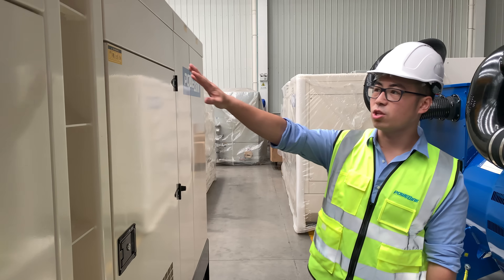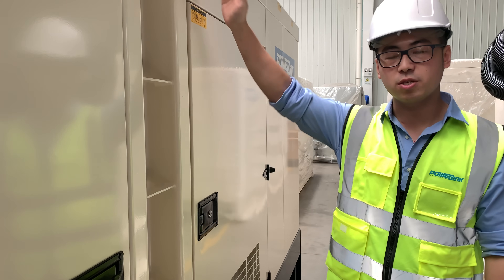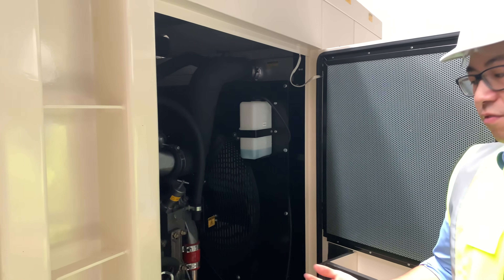As you can see, the door is quite big. It has four sets of doors — two on this side and the other two on the other side. It's fairly spacious, so it's quite easy for our technicians to carry out maintenance and servicing.